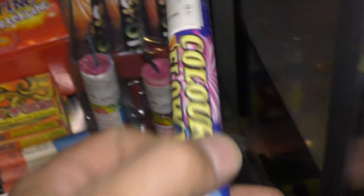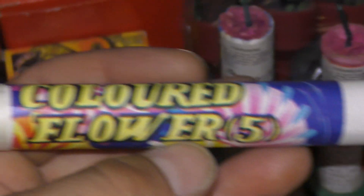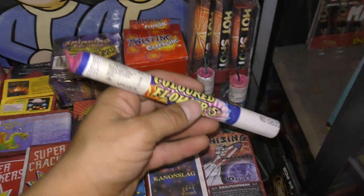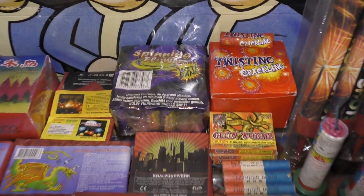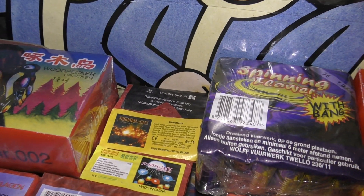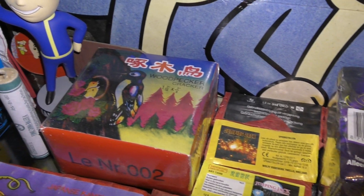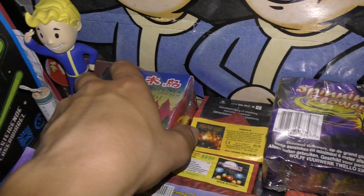Dit is een Romeinse kaars. Ook uit die periode. Grondbloemen met knal en crackling. Woodpecker crackers. Die kleine zwarte rotjes. Deze zijn volgens mij uit 1995.